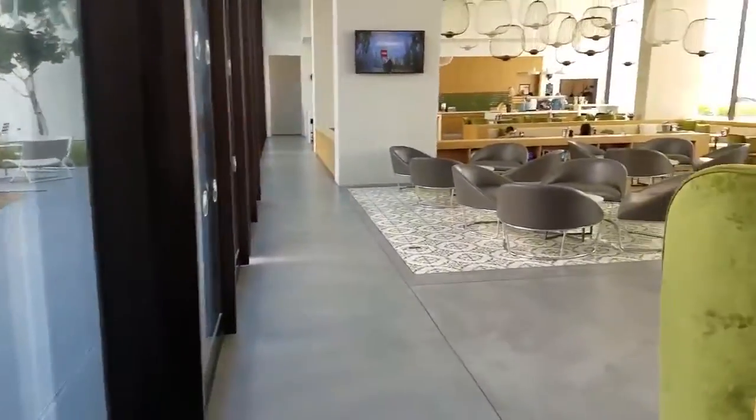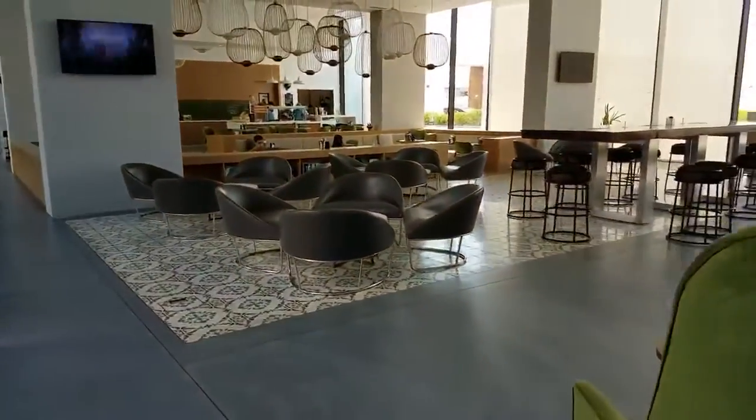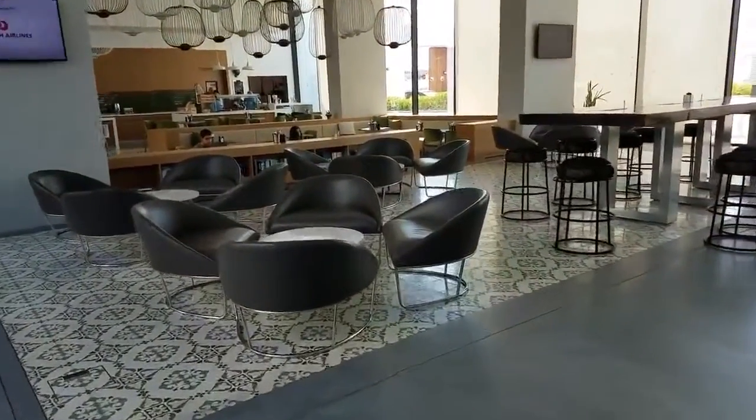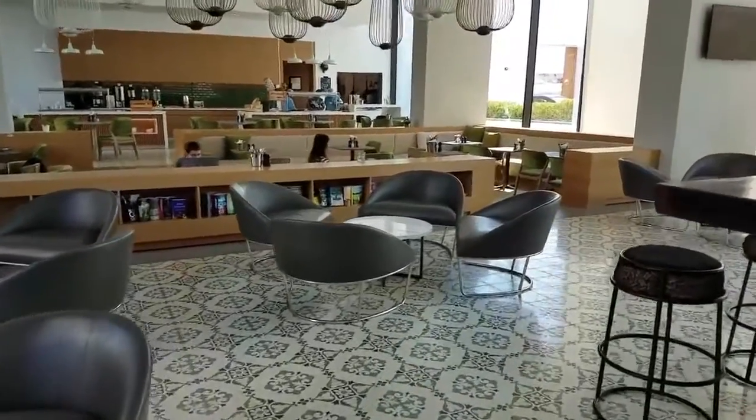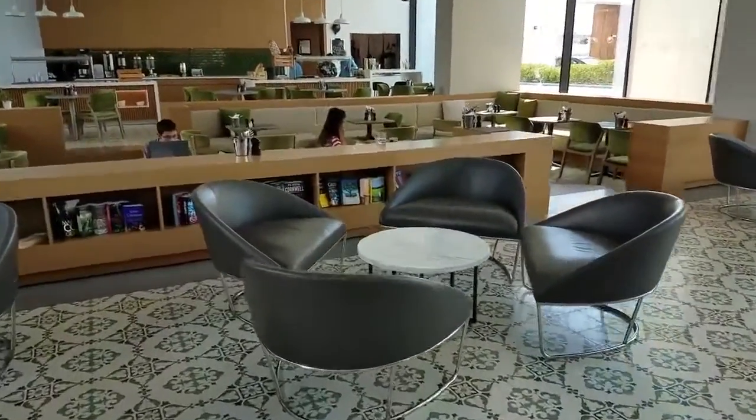This area is super quiet, which is nice. They've got these tables but we prefer sitting over here. Another nice thing about most Marriotts that we go to — they have